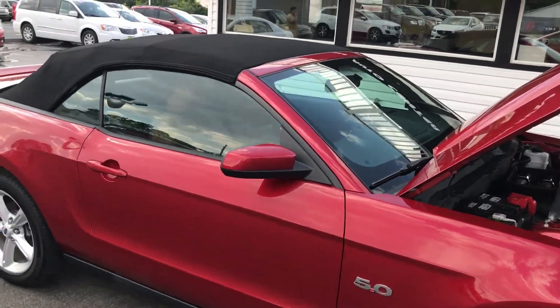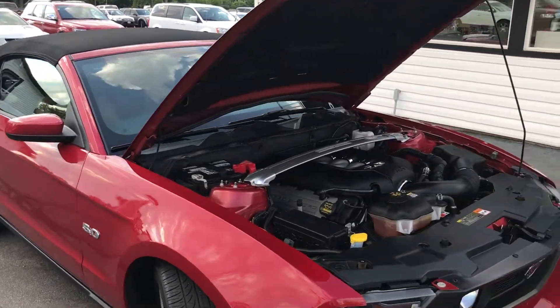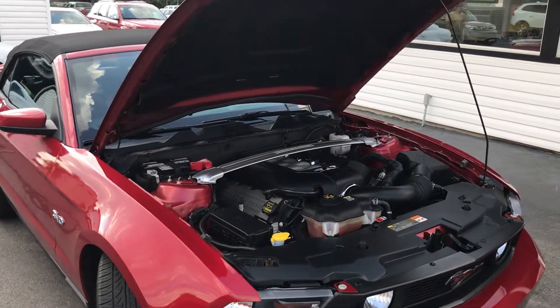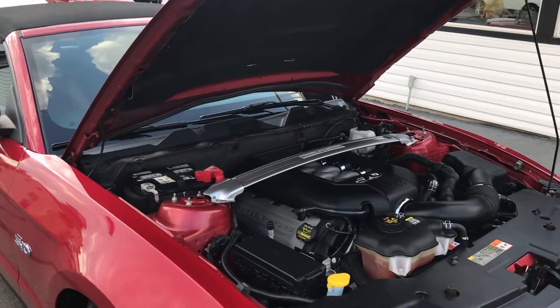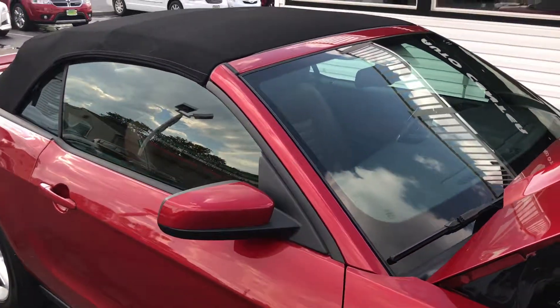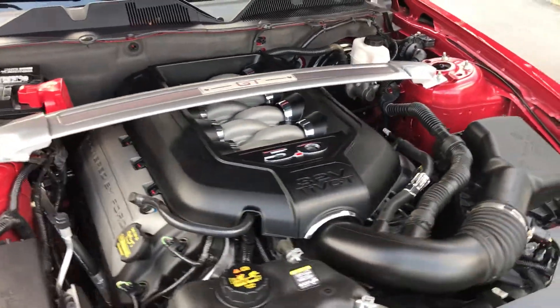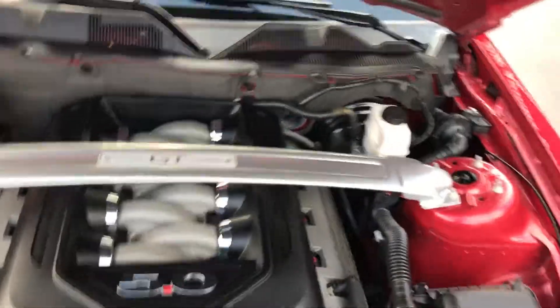Hello and welcome to Midtown Auto Center. My name is Brad and today you are in for a real treat. You're looking at a very rare 2011 Ford Mustang GT convertible. It's only got 18,000 original miles, clean Carfax, and yes, this GT has a 5.0. Very rare, very hard to find, especially with those kind of low miles.